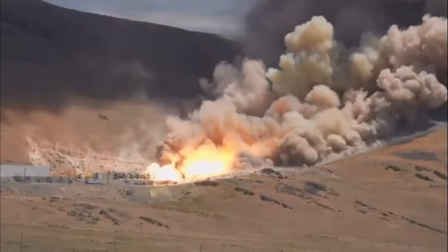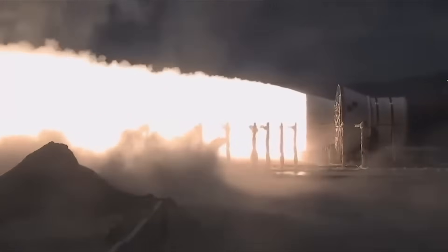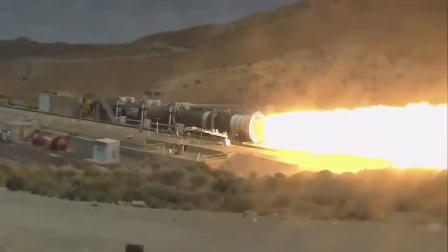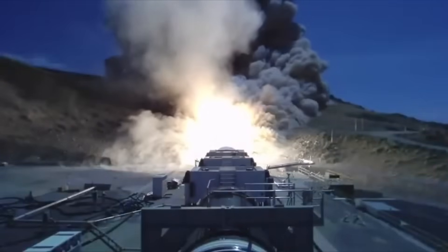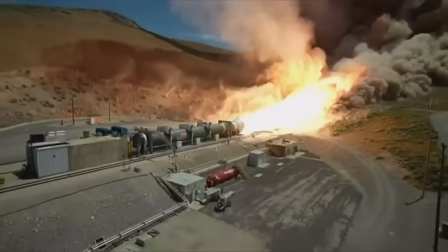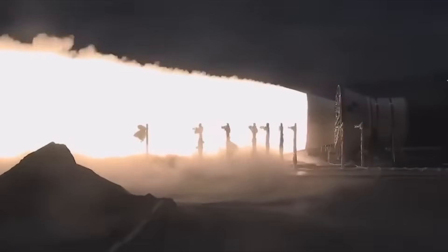The test failure occurred around 100 seconds into the burn. A small exhaust plume appeared at the base of the nozzle, followed by debris. Then came the larger burst, which ripped off the entire nozzle at 130 seconds — just 10 seconds before the test was scheduled to end. Even with the nozzle gone, the booster kept firing until the two-minute mark. Engineers had over 700 data channels recording the entire event, and that data is now helping them understand exactly what went wrong.